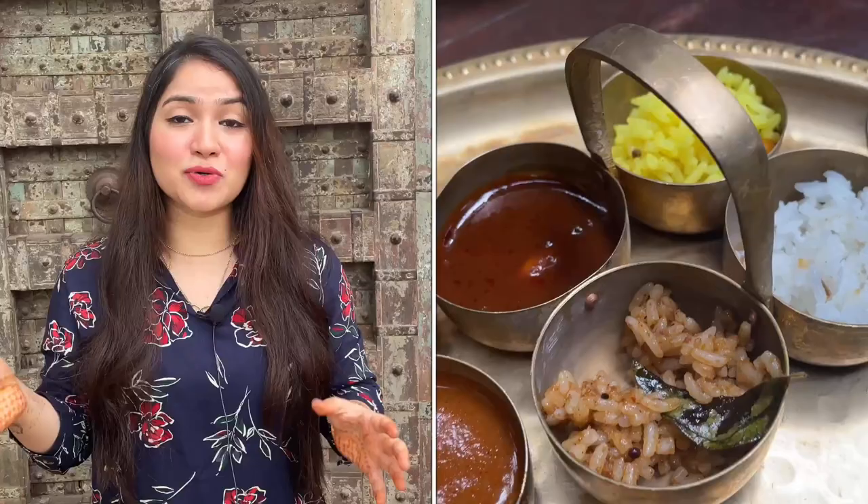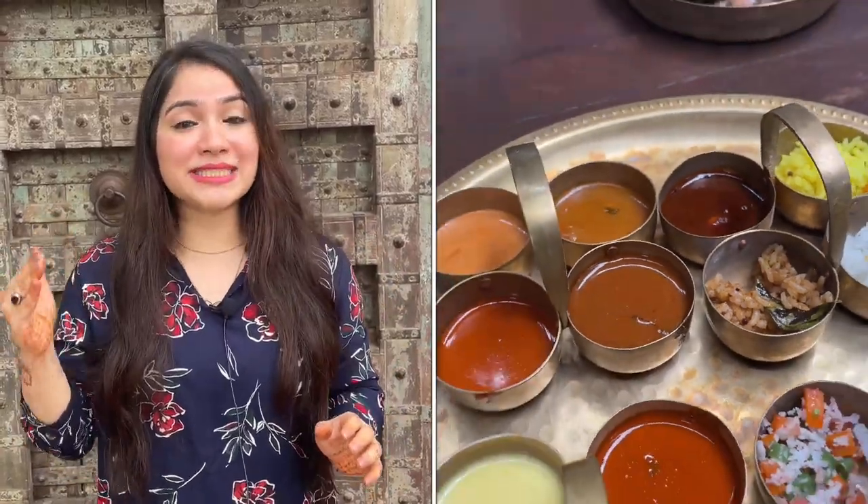Hey guys, welcome back to Food I Travel with Festive Forever. One of the most widely consumed cuisines in India, according to me, is South Indian food. Today we are at the Tanjo Tiffin Room, which is a traditional Tamilian bistro specializing in home-style cooked food. There are two branches - one in Bandra and the other in Versova. I visited their Versova branch to enjoy some amazing food.